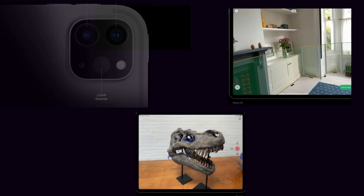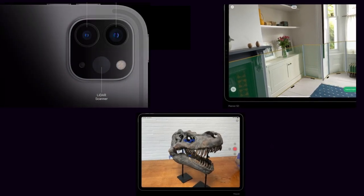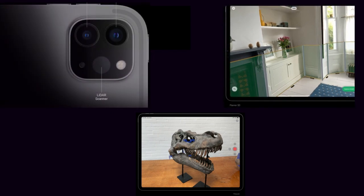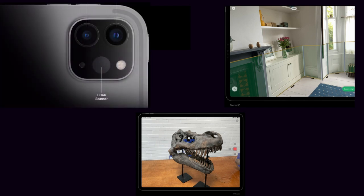The LiDAR scanner measures how long it takes light to reflect back from objects, so it can create a depth map of any space you are in and unlock immersive AR experiences. It also works with the powerful ISP to more accurately focus images and videos in low light conditions and reduce capture time.